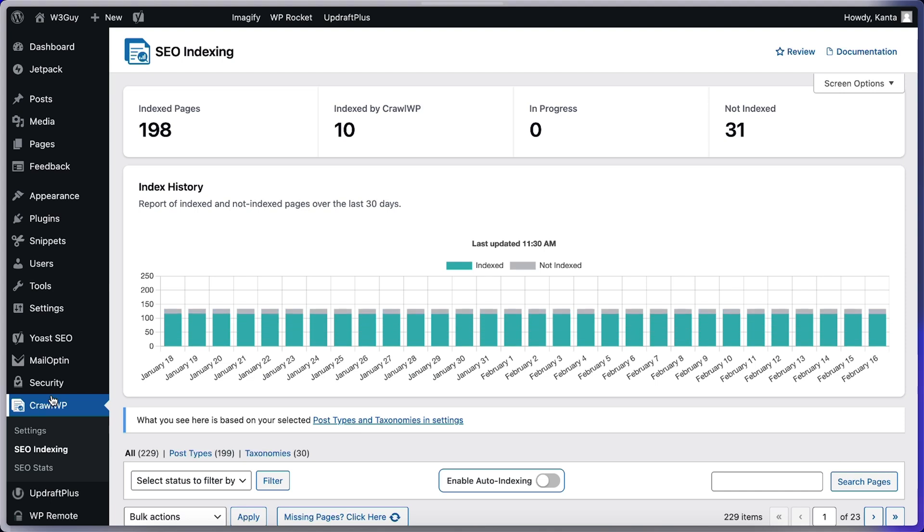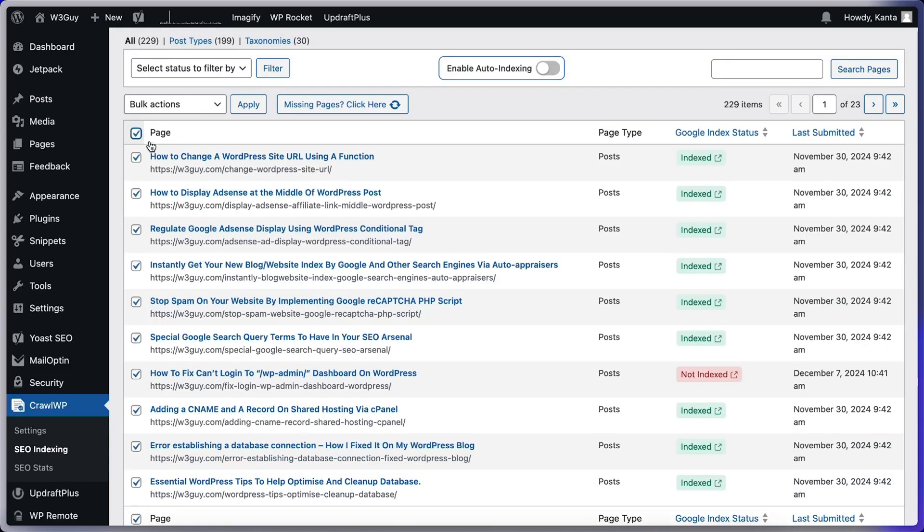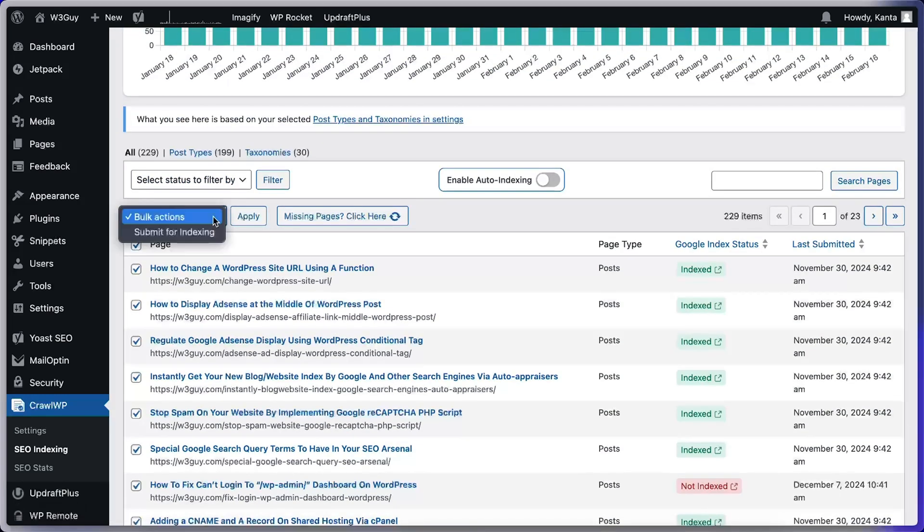Normally, submitting URLs to Google one by one is slow and tedious. With CrawlWP, you can submit multiple pages at once with just one click. Select the pages you want indexed, submit them all instantly, and track which ones have been indexed. No more waiting around — you'll get results faster than ever.